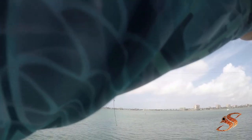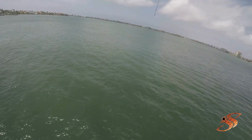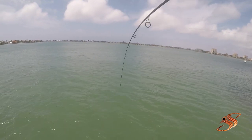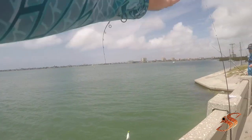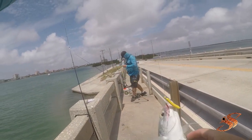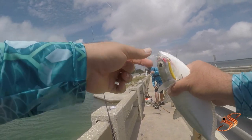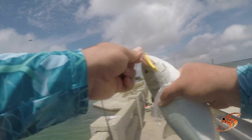This is the targeted species unless it's a blue runner — a big blue runner. Oh, it's a big blue. He's fighting like a must. I thought we were going to get on the pompano first. Man, he's a big old blue. Well, not the targeted species, guys, but hey, it's a fish.